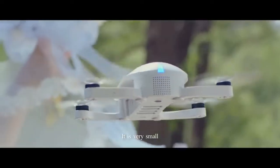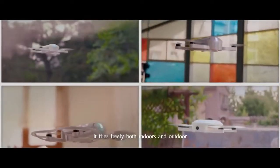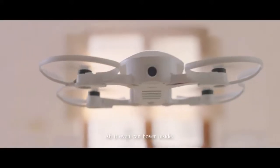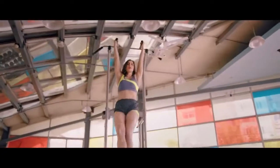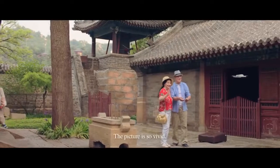It is very small but it resists the wind. It flies freely both indoors and outdoors, and it can even hover inside. So you can take clear selfies in different scenes. The picture is so vivid.